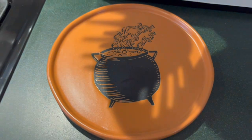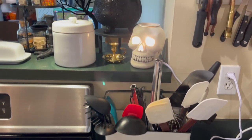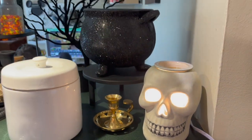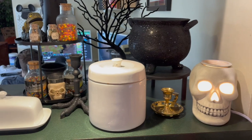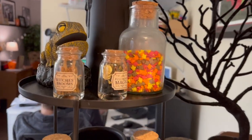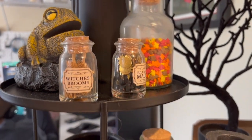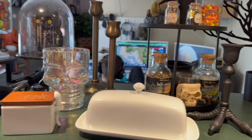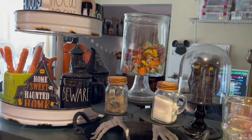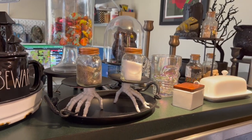Starting around the oven, I have a trivet with a cauldron on it — all my kitchen witchery. They say a crock pot is just an electric cauldron, so I create all my magic in there. I love this skull wax warmer I got at Walmart. I keep my sprinkles out here for cupcakes, and I've got a couple of little bottles from Target with tiny magic stuff in them. I've also got an owl in a cloche and salt and pepper on little skeletal hand stands.